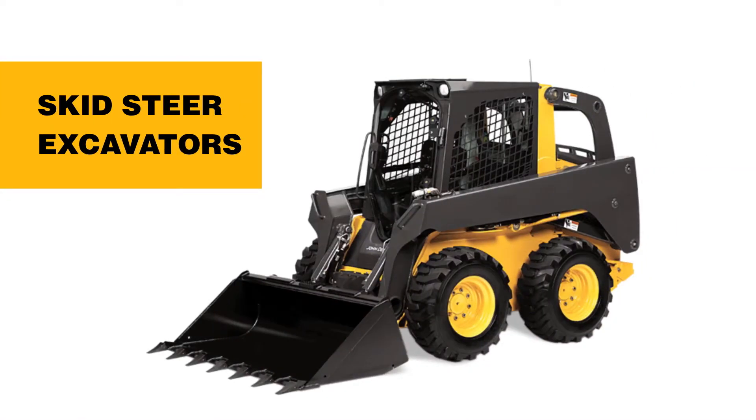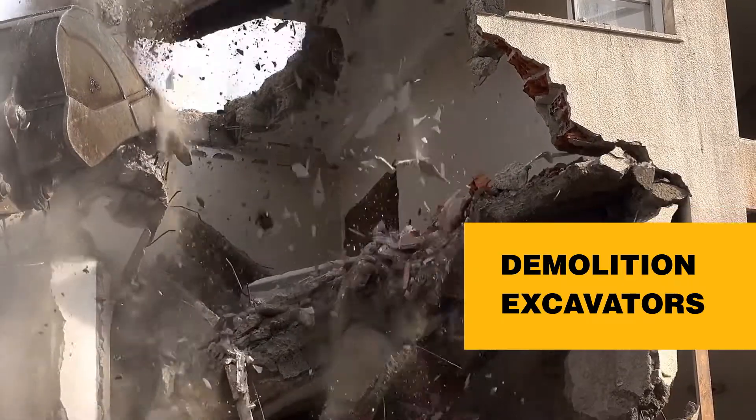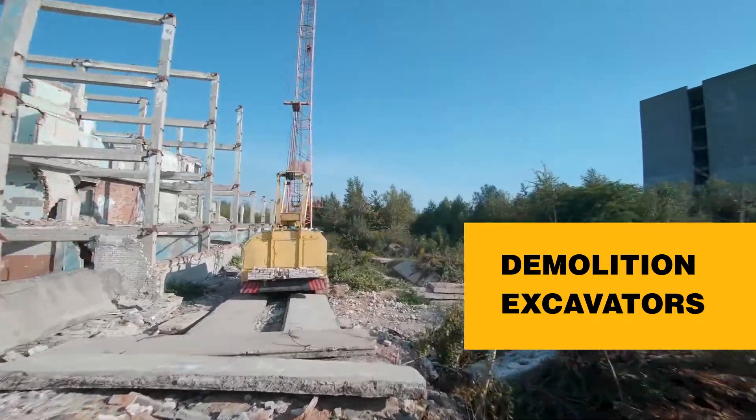Skid steer excavators are very common at construction sites, and demolition excavators are used for dismantling buildings, houses, and many other types of structures.